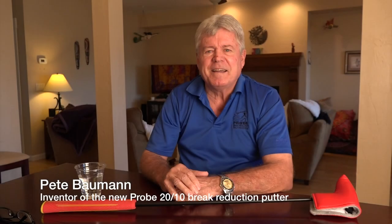Hi, I'm Pete Bauman, inventor of the Probe 2010 putter. In 2010 I had a dream wherein I had just won a PGA Tour event using a magical putter that imparted side spin on the ball to drastically reduce the break in short breaking putts.